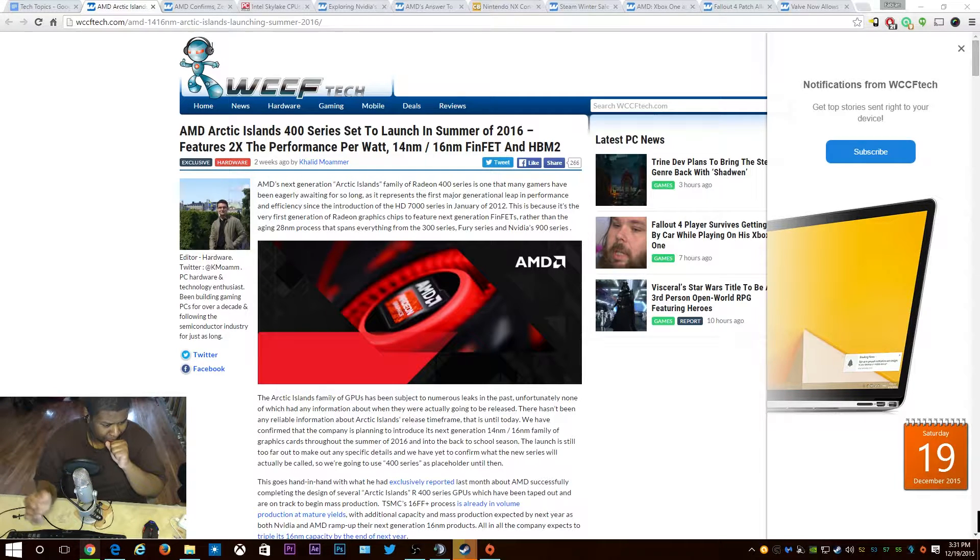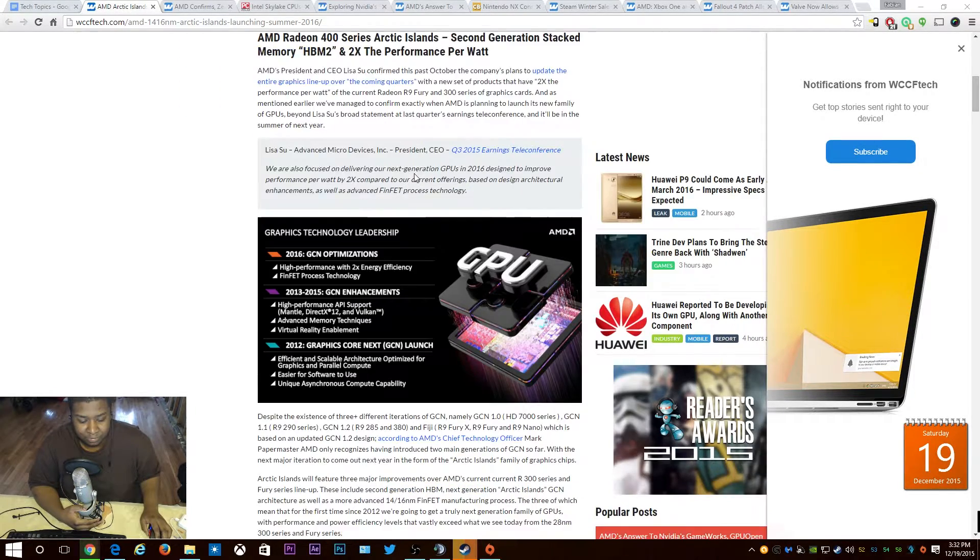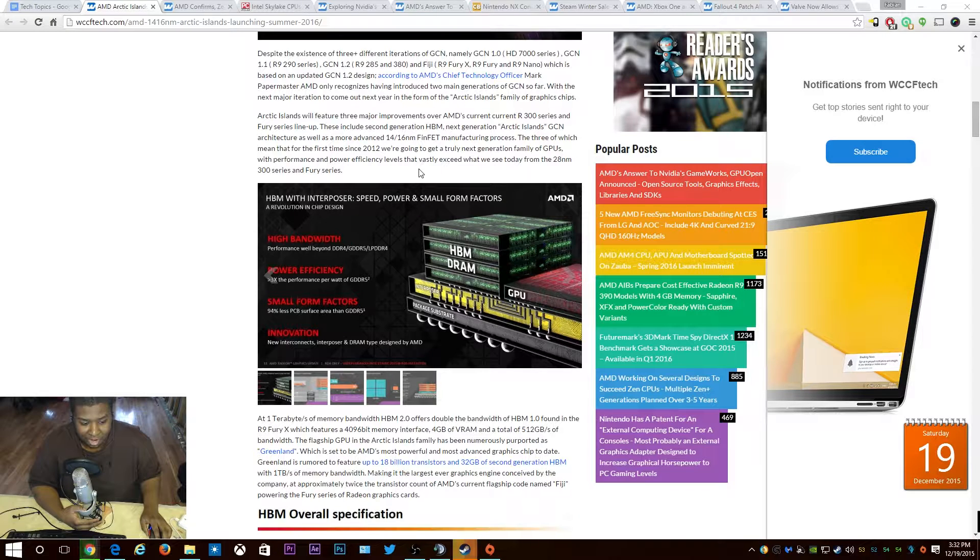First up, from two weeks ago: AMD Arctic Islands 400 series, set to launch in summer 2016. It promises two times the performance, will be on the 14 or 16 nanometer node, and will feature HBM 2.0 memory. They're talking about the Fury X here, which will probably have six or eight gigabytes.